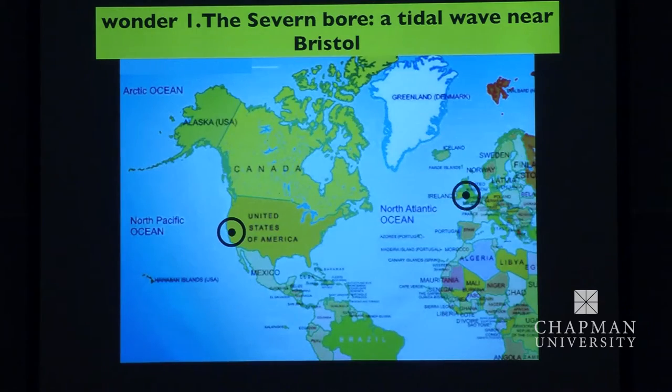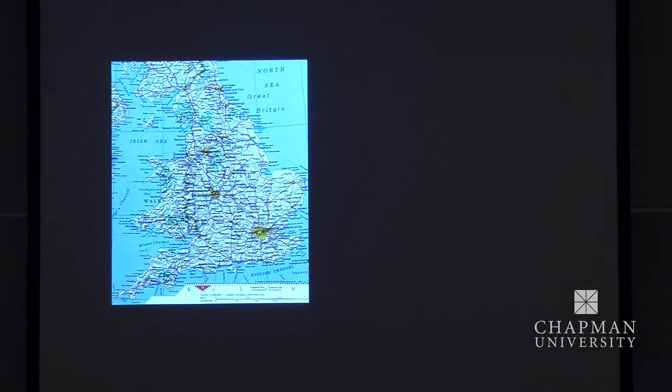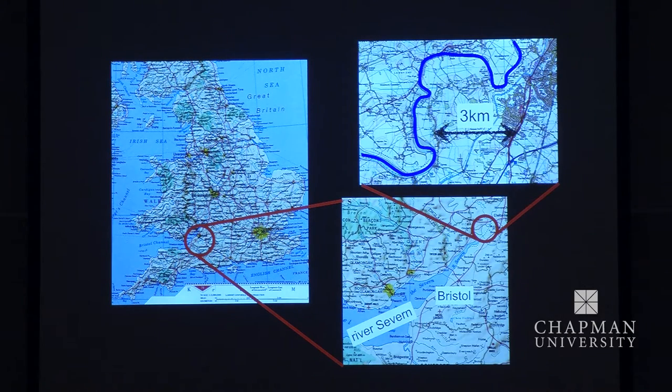So here we are now, and here I am. Let's zoom in to where I am. There's the UK, and this is Bristol, and there's the River Severn. I zoom in a bit more — that's a couple of miles on the top here, and this is where the phenomenon occurs.